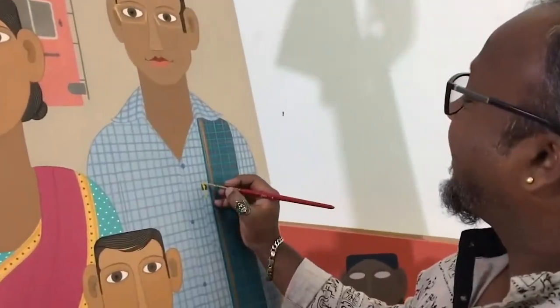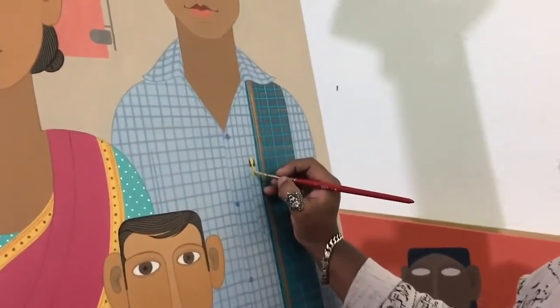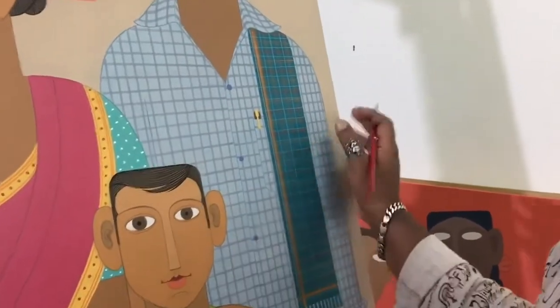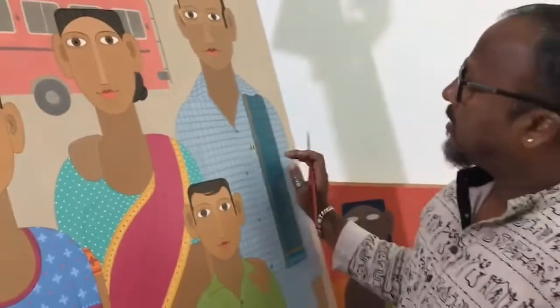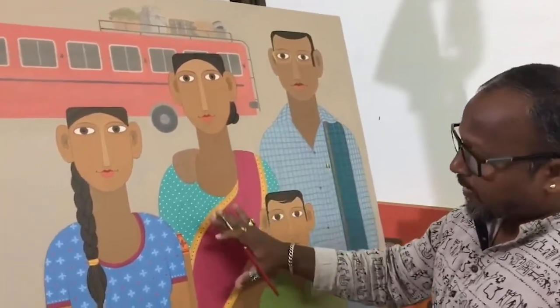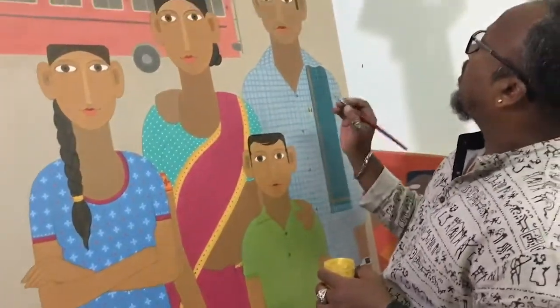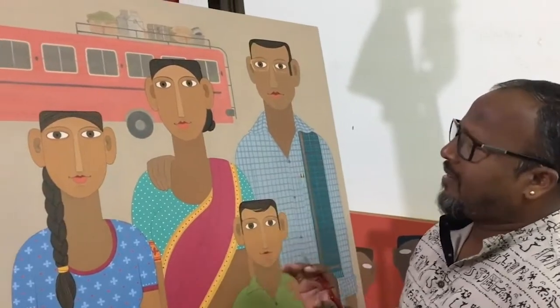Hi Kandi. So Kandi, what are you doing over here now? Yeah, almost this painting I am going to complete. Just I am doing the finishing. Completed with pattern, design, stories — everything I completed. So now I am going to do some paint props and final design.